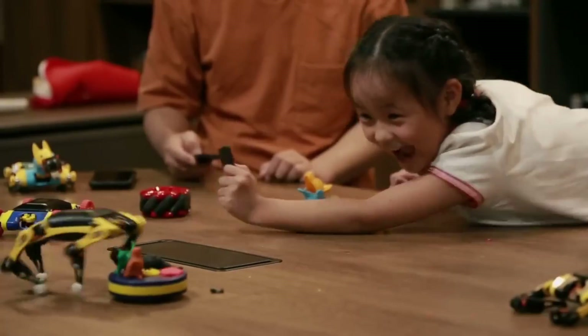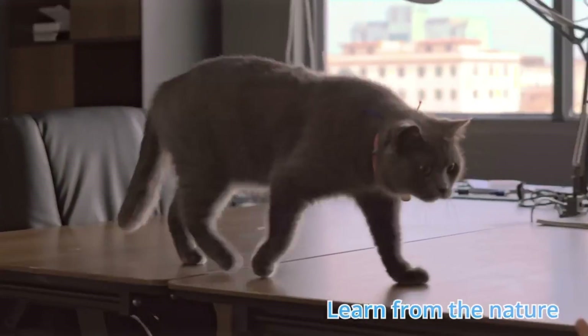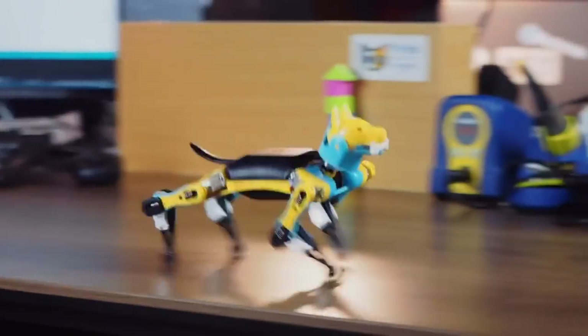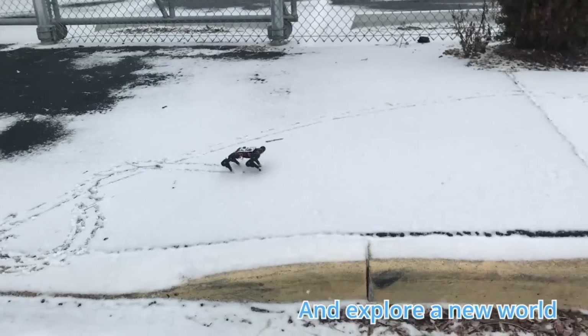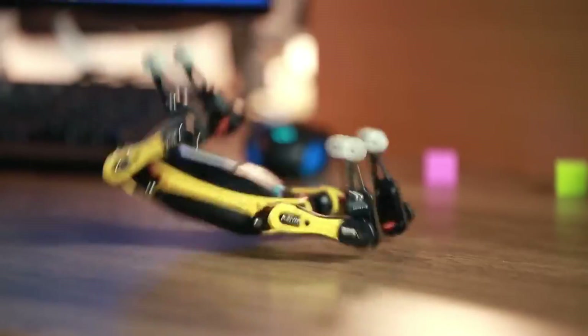In any case, you'll be able to tap into a vibrant community of Petoy developers and users who are willing to lend a hand and share their knowledge. The STEM kit for the Petoy Bittle costs $241.99 while the robotics kit costs $1,269.